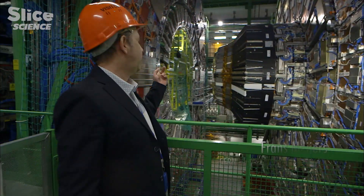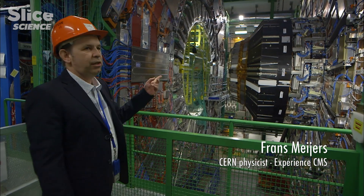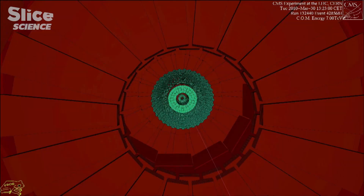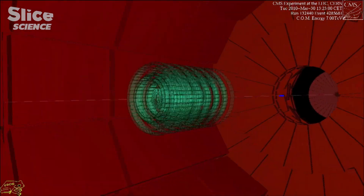We're here at the CMS detector, where the particles of the LHC Collider come from both directions, and they collide in the middle, producing many collisions.